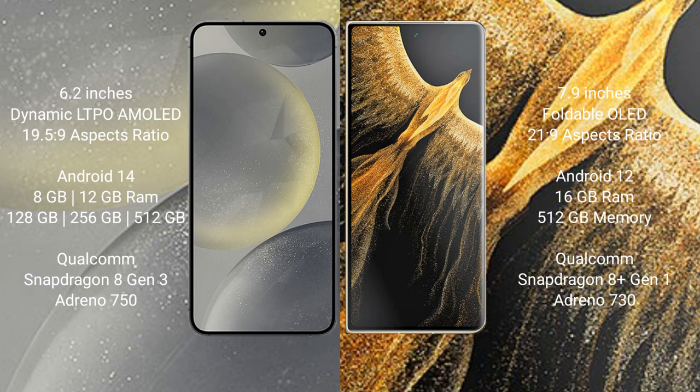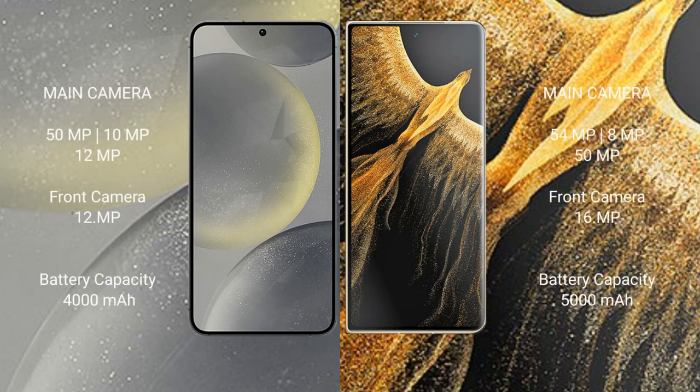The Honor Magic VS Ultimate comes with 16GB RAM and 512GB internal storage, powered by the Qualcomm Snapdragon 8 Gen 1 processor with an 8-core CPU at 3.0GHz. The Samsung Galaxy S24 features a triple rear camera setup: 50MP plus 10MP plus 12MP, and a 12MP front camera.